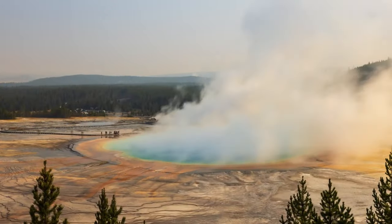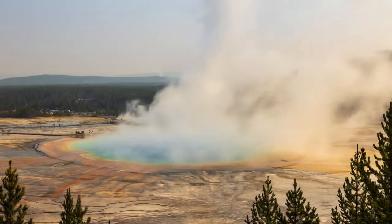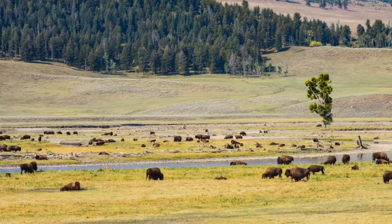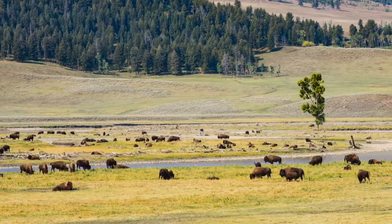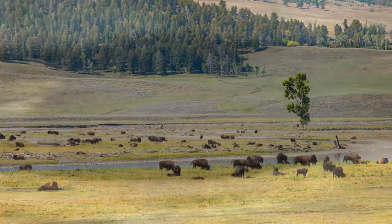Long before it became a cherished national park, the Yellowstone region was a hotspot of geological activity. Beneath its serene landscapes, the Yellowstone hotspot — fuelled by a molten plume of magma rising from deep within the Earth's mantle — was silently brewing. As the North American plate drifted over this hotspot, magma chambers swelled, setting the stage for numerous eruptions that would reshape the continent.